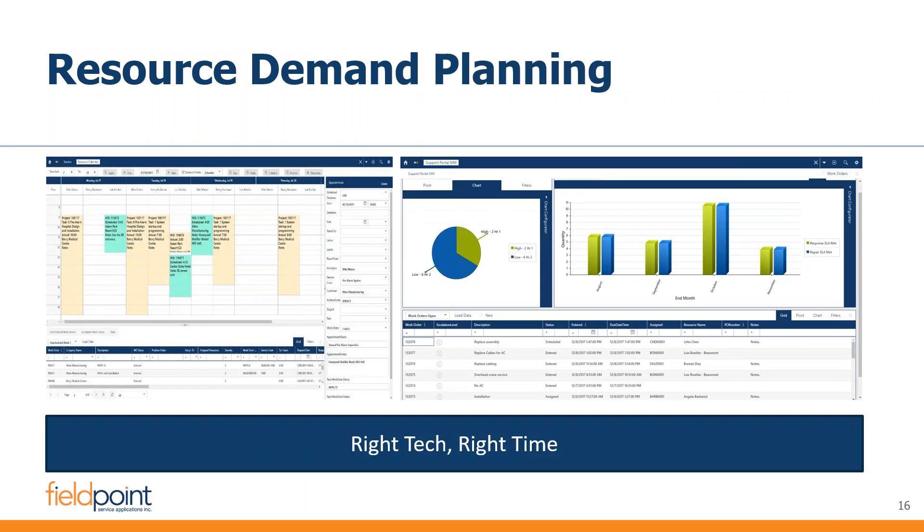For a resource demand planner — if you're planning out a week or a couple of weeks in the future — this is the tool for you. You can plan out and give a technician a job and see if they have time to do it by placing it as a hold in their calendar rather than formally scheduling it. We have a full capacity planning capability here, allowing us to see all active projects and work orders and plan amongst our pool of resources, or understand whether we need to be accessing our pool of subcontractors to meet our service obligations.